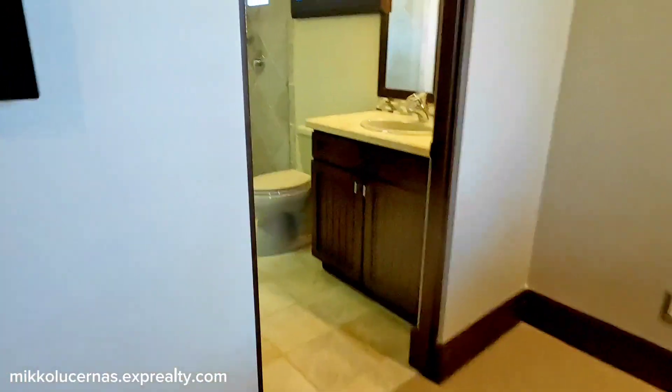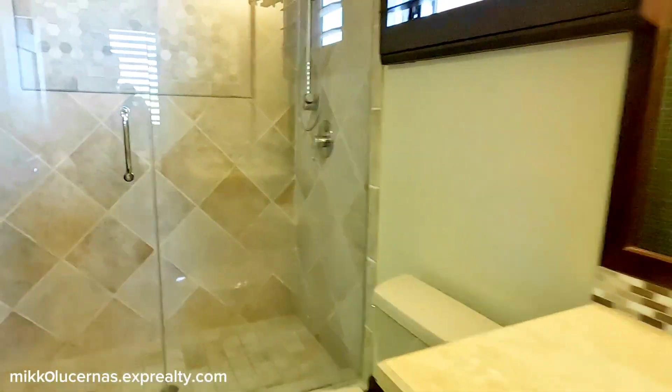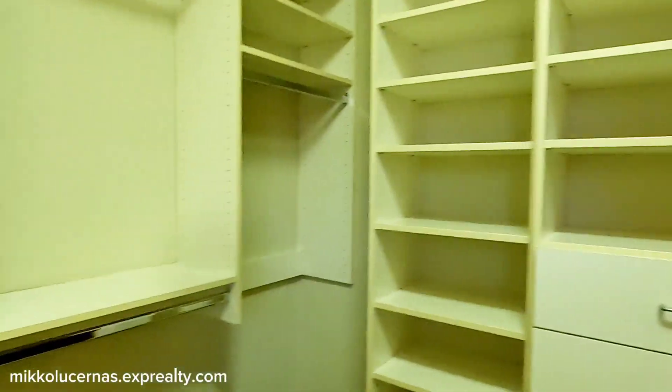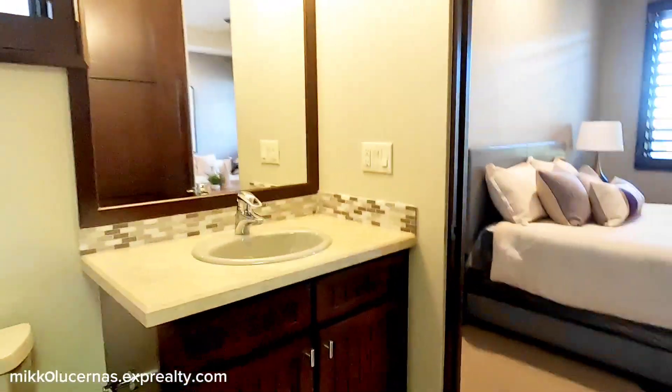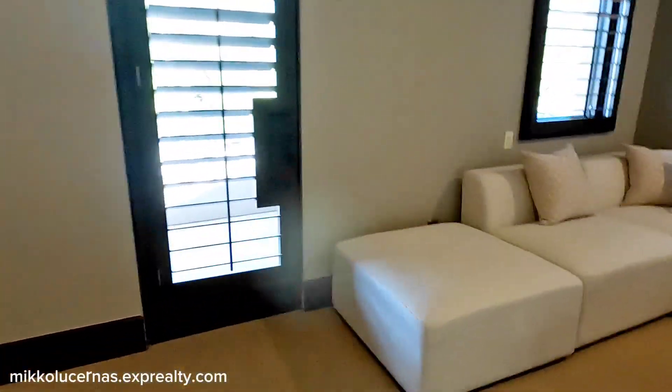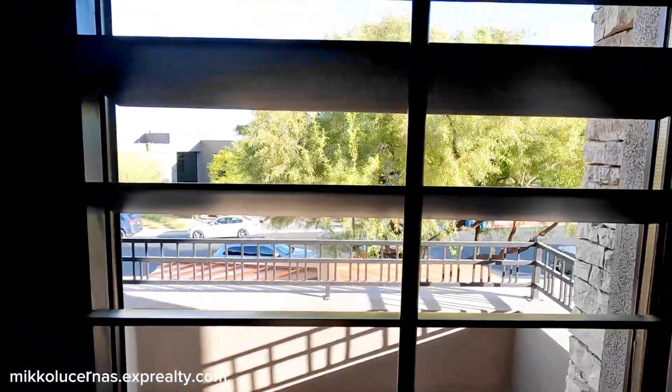The fifth bedroom has a private balcony with double glass doors and a walk-in closet. What I've noticed is that all the walk-in closets here have shelves and drawers already built in. There's a single vanity sink, and all of the rooms have their own private balcony.